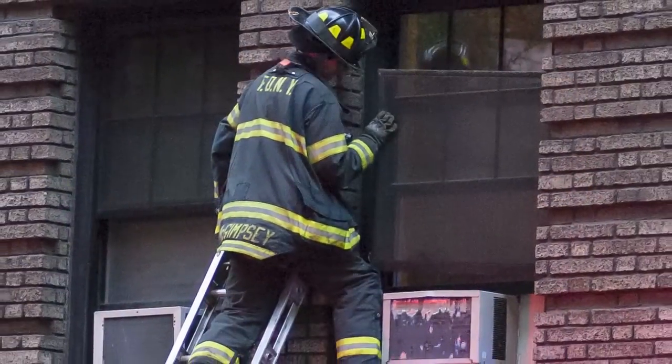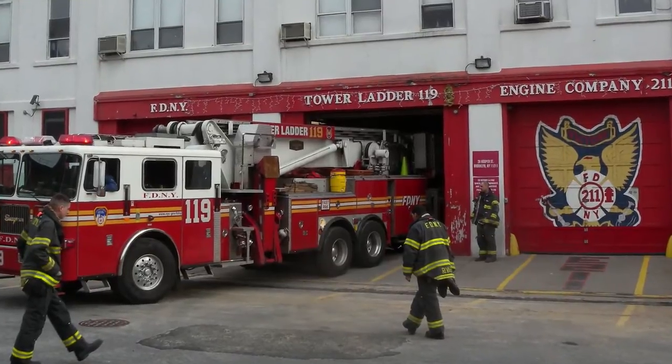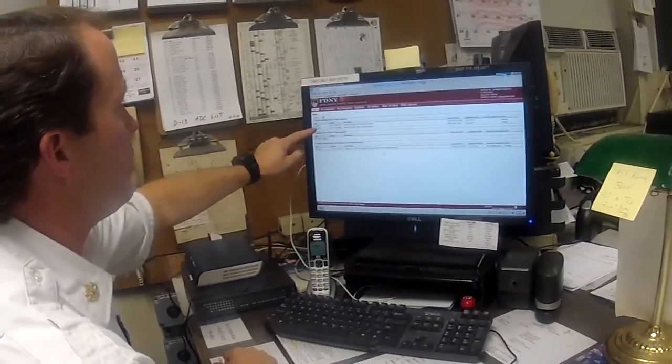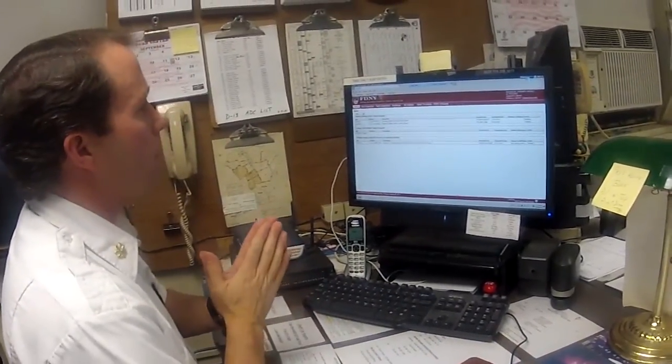Firefighters log into a computer system that essentially has a list of buildings in order of priority — which ones they should inspect first through ten. That screen includes a whole host of information about each building. Some of these fire companies are going on 5,000 fire calls a year, so along with building inspections, fire calls, trainings, and all sorts of other responsibilities, they're not able to get to every building. By prioritizing the riskiest ones, a firefighter can simply log onto the screen and see all the buildings they need to inspect that day. You wouldn't know, just by logging in, that a complex algorithmic process was behind developing that list.